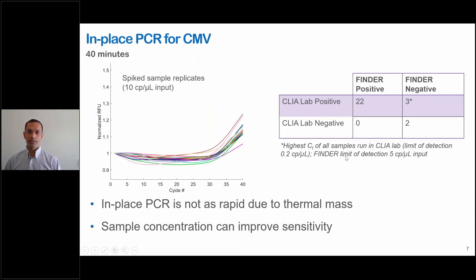We also ran a method comparison study where we compared our results obtained on the Finder instrument with results from a CLIA lab. All the negatives were concordant. Three of the positives were not concordant, and we found that these three samples had the highest cycle threshold values of all the samples in the study from the CLIA lab. The limit of detection in the CLIA lab test is 0.2 copies per microliter, whereas Finder had a limit of detection of five copies per microliter for this particular protocol.